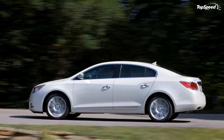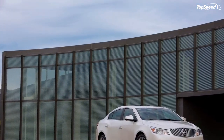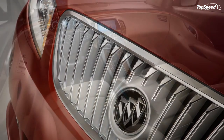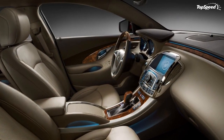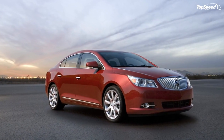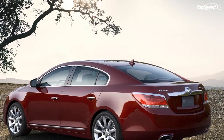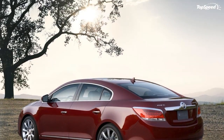The 3.0-liter V6 VVTD produces 255 horsepower at 6,900 RPM and 217 lb-ft at 5,100 RPM. The new LaCrosse was created with great attention to detail, craftsmanship, and advanced technology, said Susan Docherty, Buick Pontiac GMC Vice President. It builds on the success of Enclave as the next step in Buick's revitalization, with the goal of attracting a whole new buyer to dealerships.